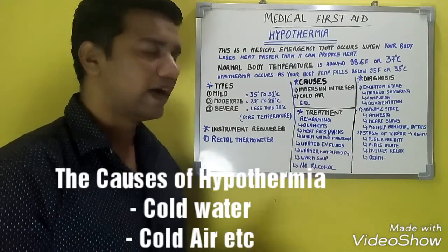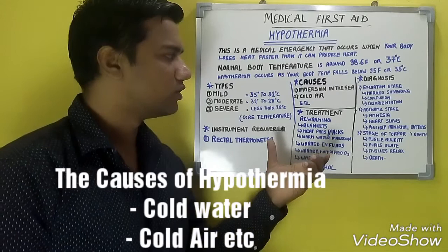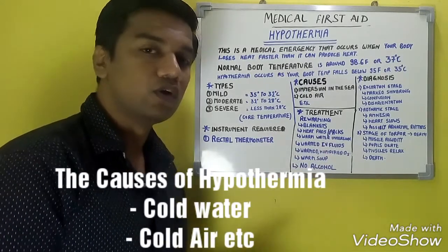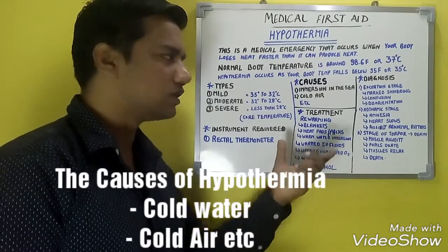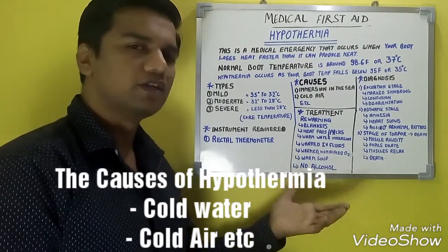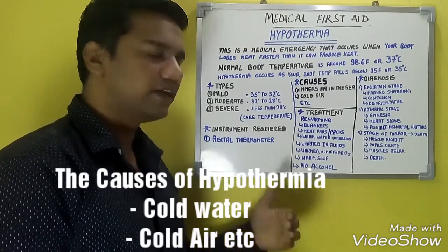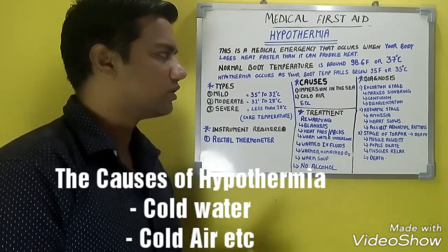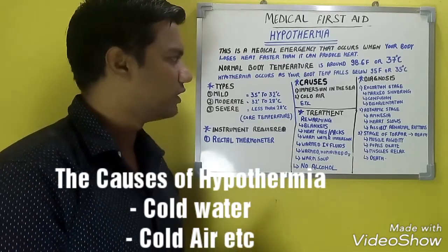The causes of hypothermia at sea include immersion into cold seawater. This occurs in high latitudes where the water temperature is 0 degrees or sufficiently cold — not in temperate or tropical zones. The other cause is the presence of cold air.